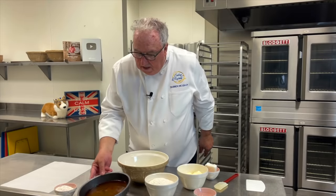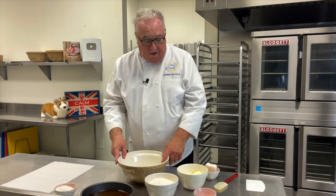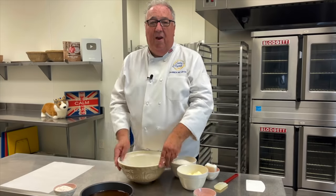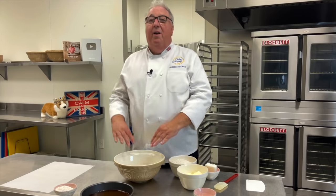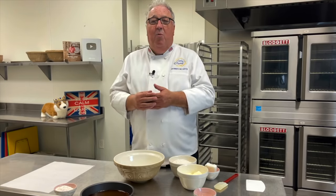While the caramel's cooling and setting up and the apples are cooling down, then we can make the pastry. Now, a lot of places when you see a Tarte Tatin on the menu they actually use puff paste — frozen puff paste. But come on, this is a classic dish. And if you're going to make it, let's make it properly.